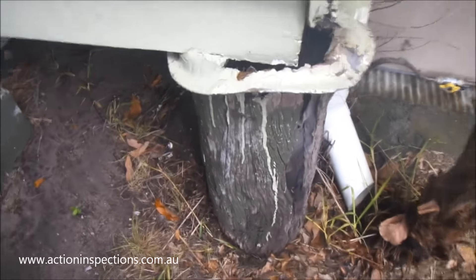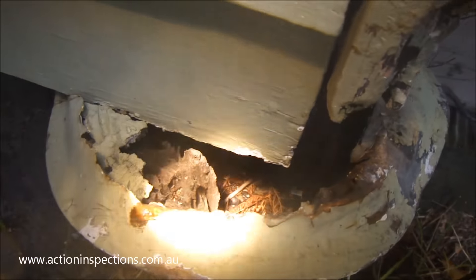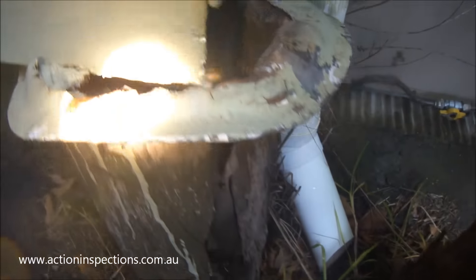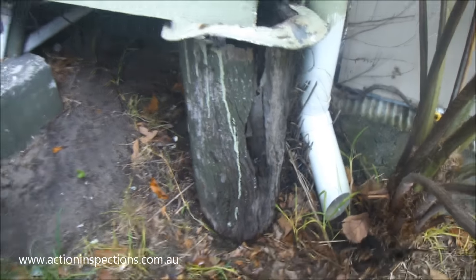Now here we have an example of what appears to be both decay and termite damaged timber stumps. Termites have been through these stumps causing considerable damage. The decay then follows. This stump will require urgent replacement.